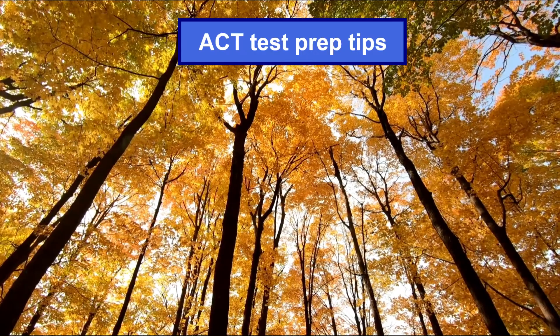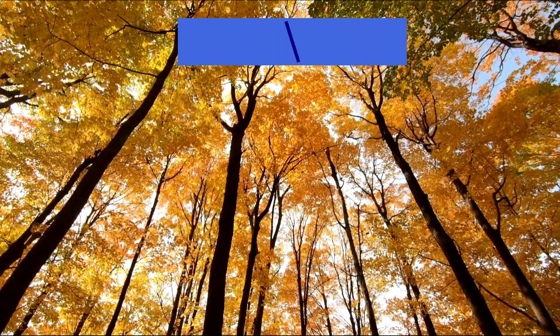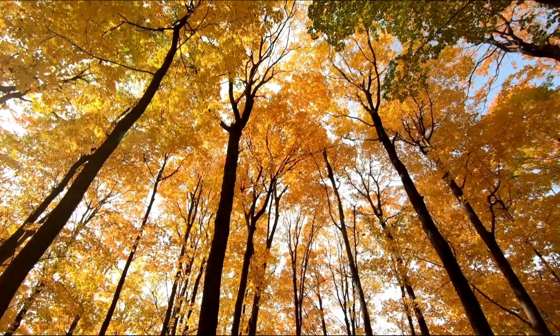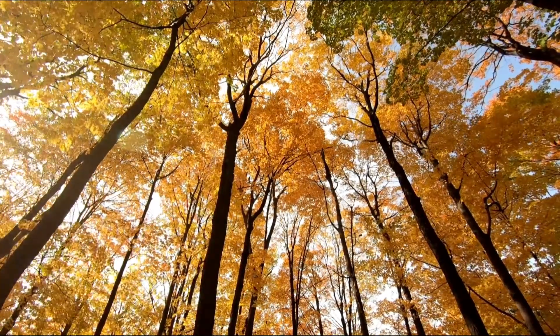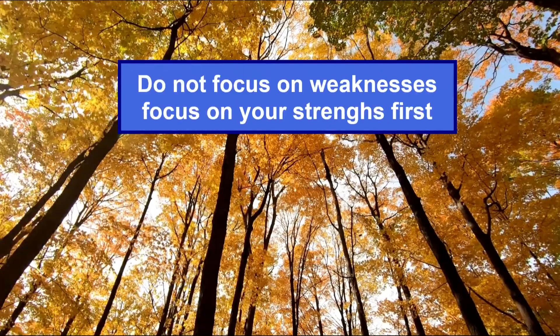Many articles I have read provide general tips and sometimes repeat wrong ACT prep approaches. For example, often they advocate identifying weaknesses and then working on those weak spots in the ACT prep process.